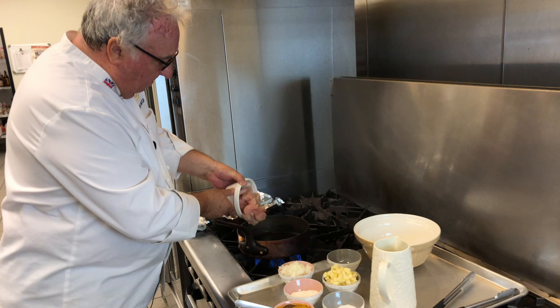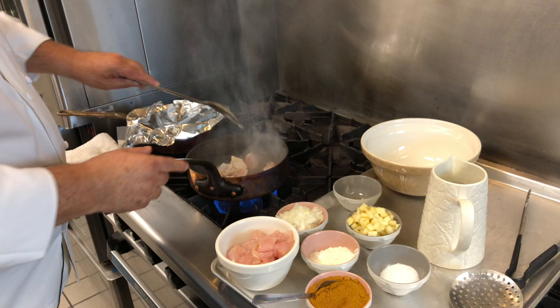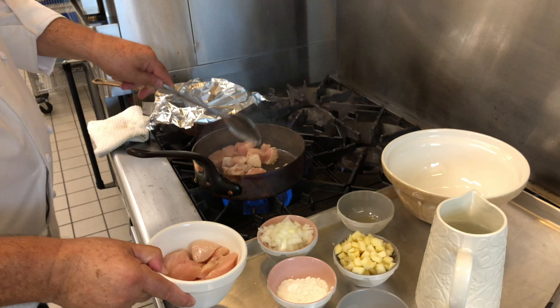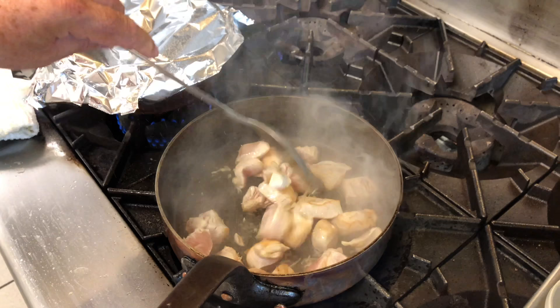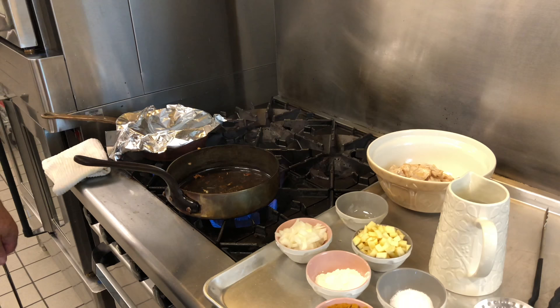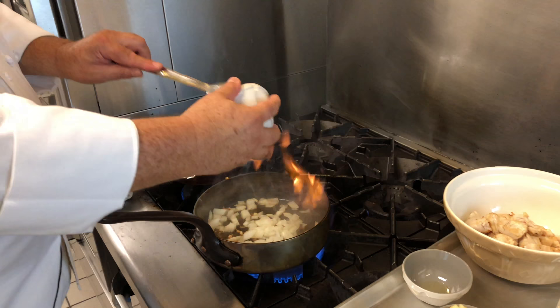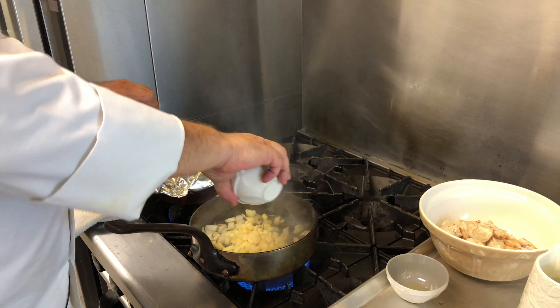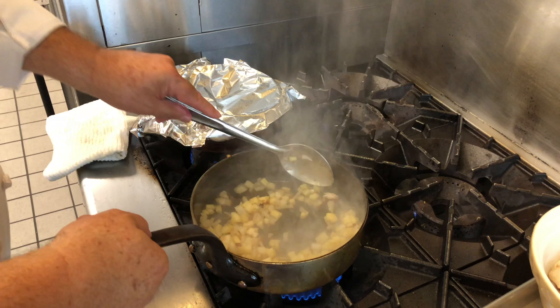I start off by searing the chicken — I put some oil into the pan and then add the chicken. I do this in stages because I don't want to crowd the pan. Once I've seared the chicken, I add a little more oil without cleaning the pan — all those little crispy bits are going to give it incredible flavor. Then I add the onion and apple with some salt, stir it all together, and cook until it starts to soften and all those flavors come together.